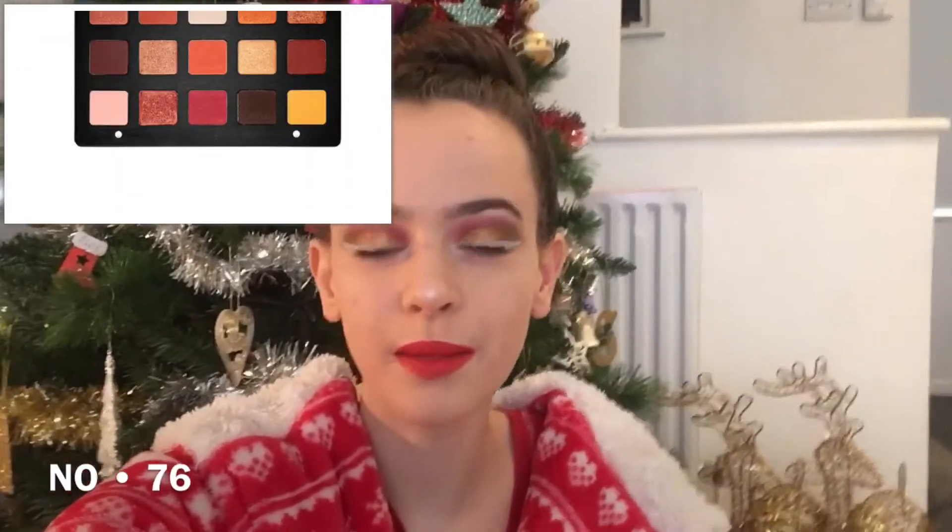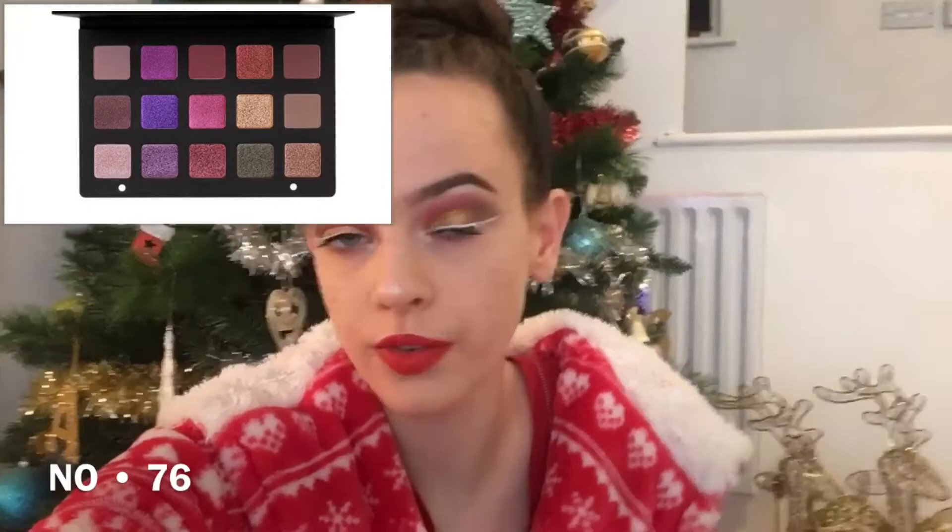A makeup bag. The Natasha Denona palette — these can be quite expensive so it's a nice thing to ask for for Christmas. A weekend away in a hotel — I do this with my mum every birthday and go away with someone like a friend or mum, and go shopping. A cute calendar. A tripod. And finally — a dog! People actually get dogs for Christmas, I'm not even joking.